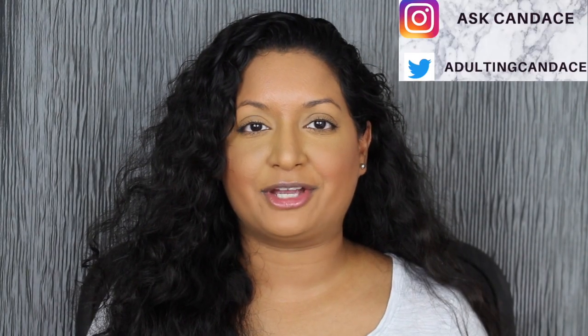Hi everyone, welcome back to my channel. Today we're going to be doing a review on the Bite Beauty Supercharged Lipstick Set. If you do want to see a review and swatches, please keep watching.